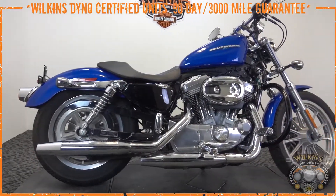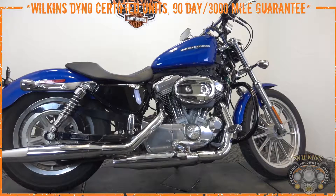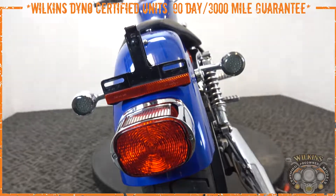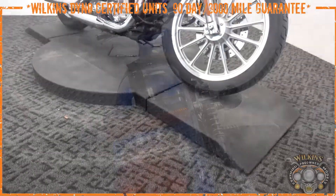Hey everyone, here we have a beautiful 2007 Sportster 883 Low. This specific color is called Pacific Blue Pearl — a great color combo that goes really nicely with the chrome and polished aluminum finishes on the motorcycle.